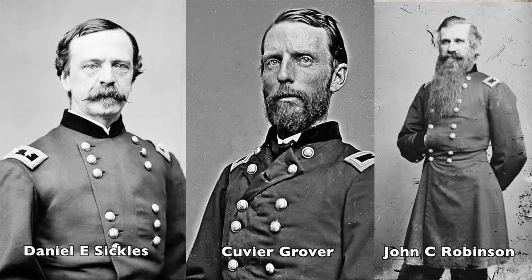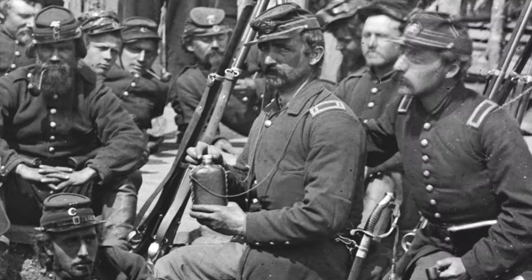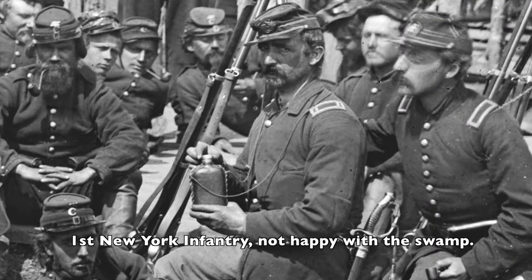Three Union brigades, commanded by Brigadier Generals Daniel E. Sickles, Cuvier Grover, and John C. Robinson made their way towards the Confederate lines. Robinson and Grover did well, but Sickles' New York infantry encountered difficulties moving through the upper portions of the swamp where they had met Confederate resistance.